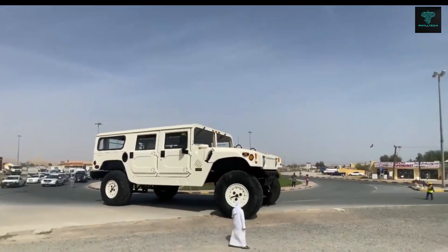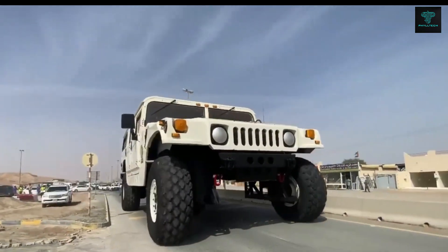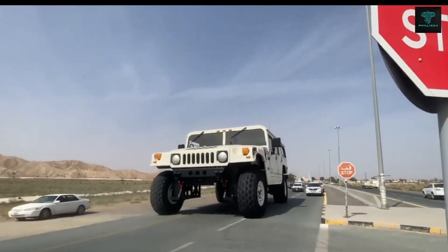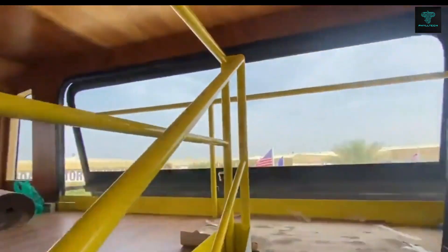With a top speed of 19 mph, this giant Hummer belongs to Sheikh Hamad al-Nahayan of Dubai and serves as both a display of automotive engineering and a symbol of luxury. Despite its size, this Hummer operates like any regular vehicle, except it weighs a colossal 60,000 kilograms.